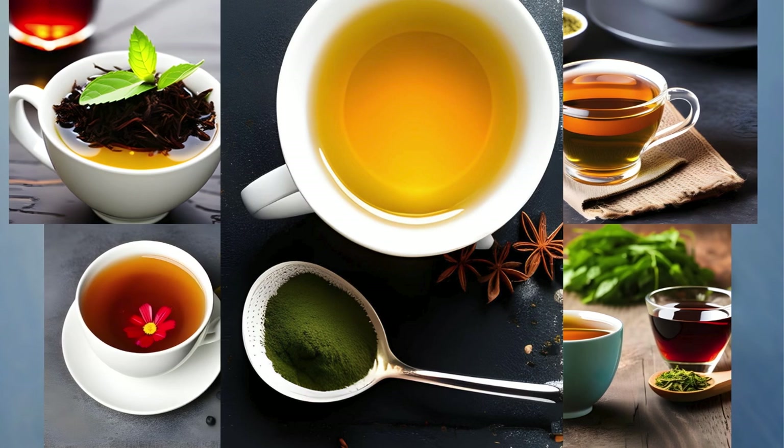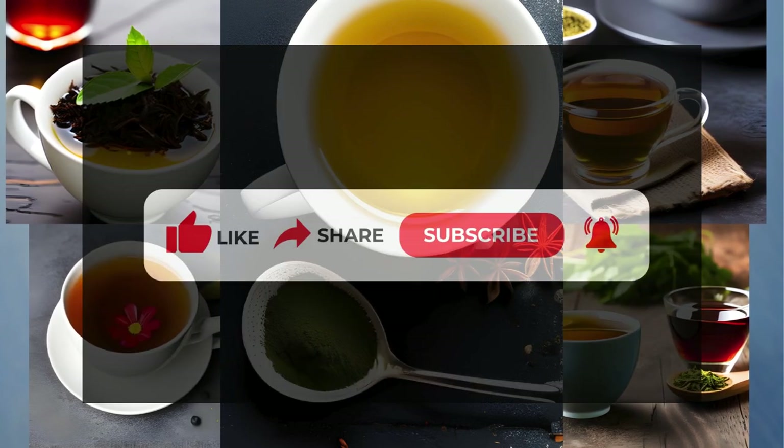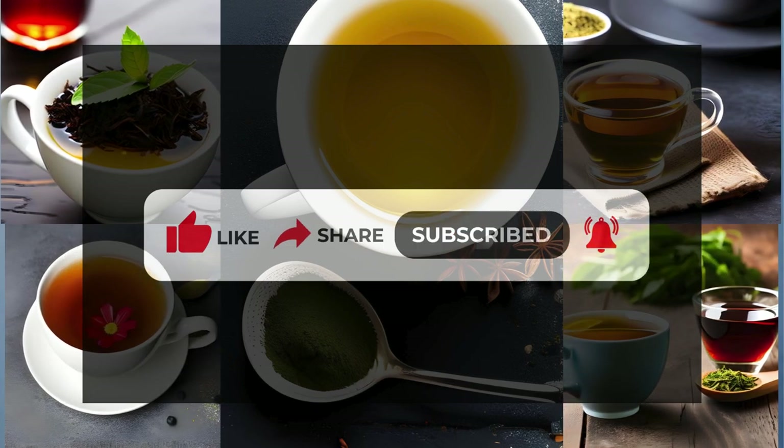We'll explore more exciting topics related to your well-being. Until then, stay healthy and keep sipping on that cup of goodness. Cheers!